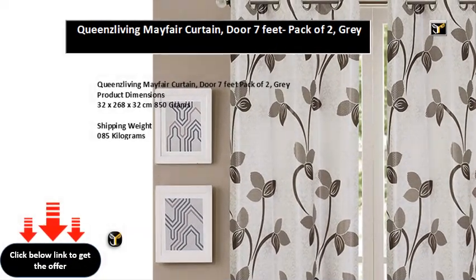Queen's Living Mayfair curtain door, 7 feet, pack of 2, gray. Product dimensions: 32 x 268 x 32 centimeters, 850 grams. Shipping weight: 0.85 kilograms. Item model number, printed item part number: Ecos 477_477.